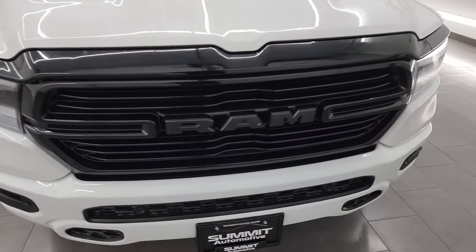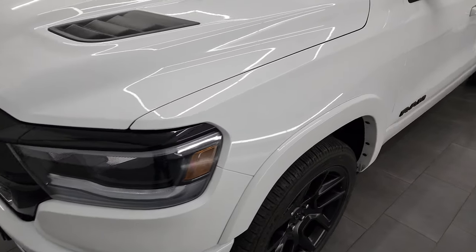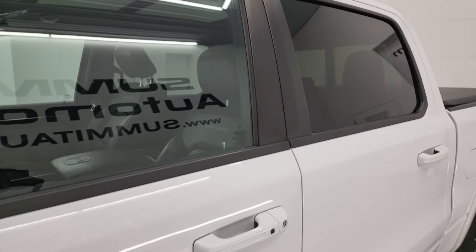I'm going to go all the way around in this video — inside, underneath, start it up, take a look under the hood and give you the most accurate representation that I can of the vehicle, show you all the options as well. Bright white clear coat is the color, and I shoot all my videos in 4K.